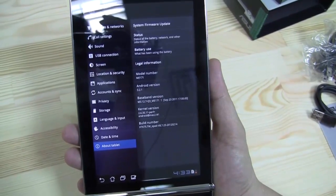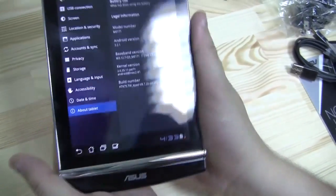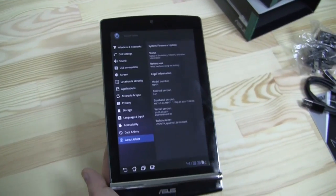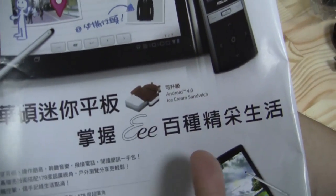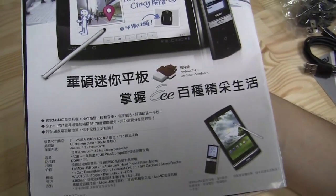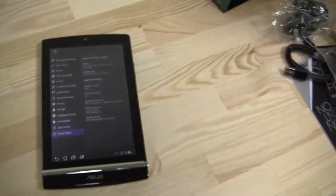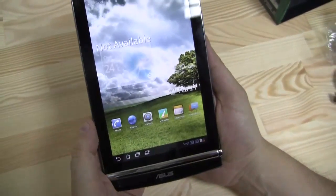I've definitely thought this would be running Ice Cream Sandwich, like the little magazine told us. But I guess it just says it's getting upgraded to Ice Cream Sandwich very soon. Well, the guy at the shop said Ice Cream Sandwich. Anyway, we just bought the one with Honeycomb on here, but that doesn't matter.